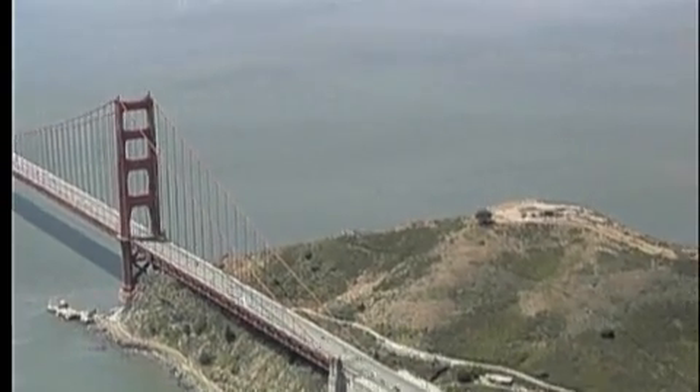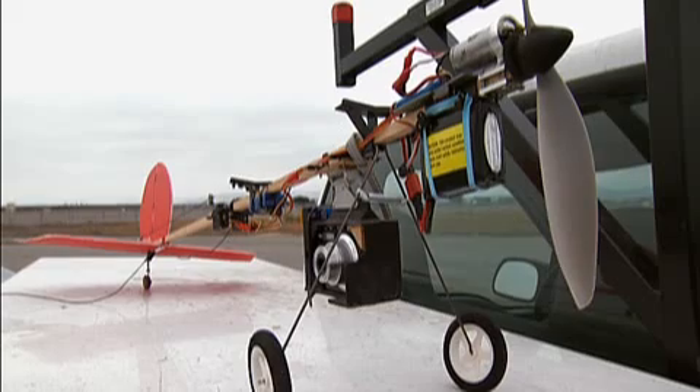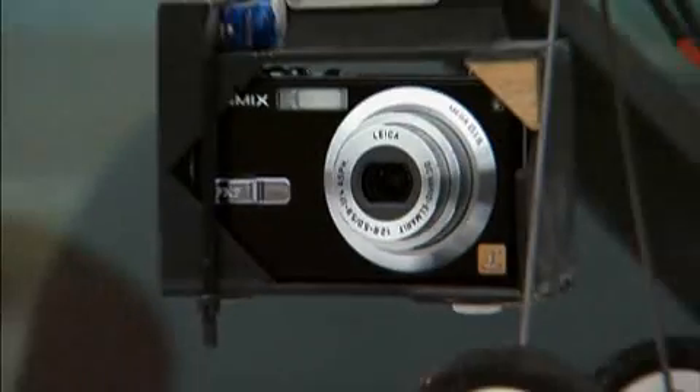Only a few years ago, to get a set of aerial photos, you'd have to find a plane, pilot, and a photographer. Now you can look for a guy with a flying stick and a pocket camera. You could call Patrick Egan a minimalist among UAV enthusiasts.